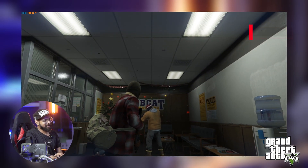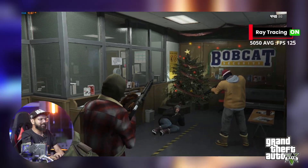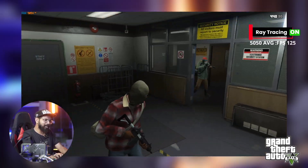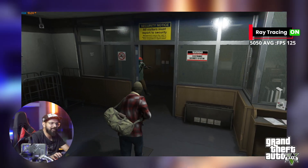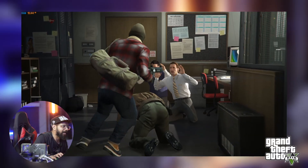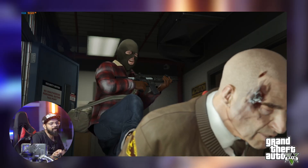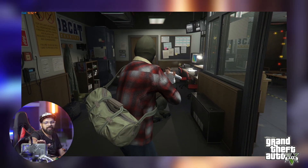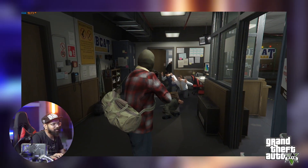We're getting 120 FPS at very high settings. With ray tracing on, it's around 100 FPS. This is very smooth. The RTX 5050 at its highest settings with ray tracing on in GTA V delivers excellent performance.